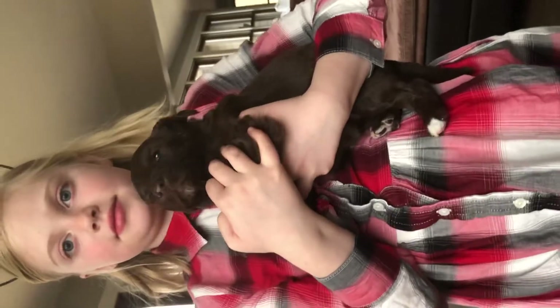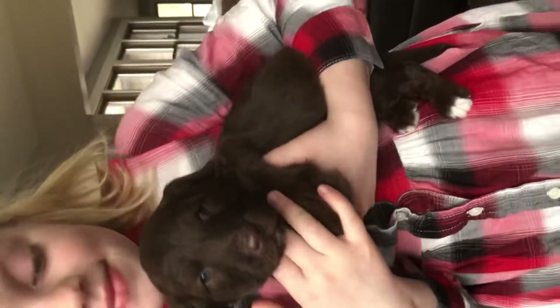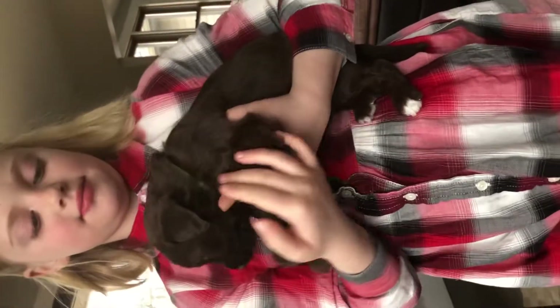This is Posey. She is not available — she has been bought by Becky Kuhl. She's a sweetie, super cute. She's a solid chocolate Aussiedoodle.